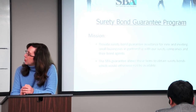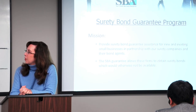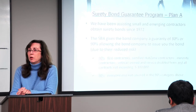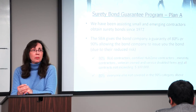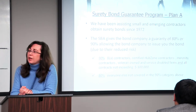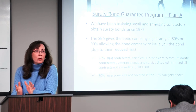Our mission is to provide surety bond guarantee assistance for new and existing small businesses in partnership with our surety companies and their bond agents. The SBA guarantee allows these firms to obtain surety bonds which would otherwise not be available. You would be ineligible for the SBA guarantee if you were able to get bonding through the standard market. We've been doing this since 1972. We give a guarantee of 80% or 90%, allowing the bond company to issue the bond due to their reduced risk.